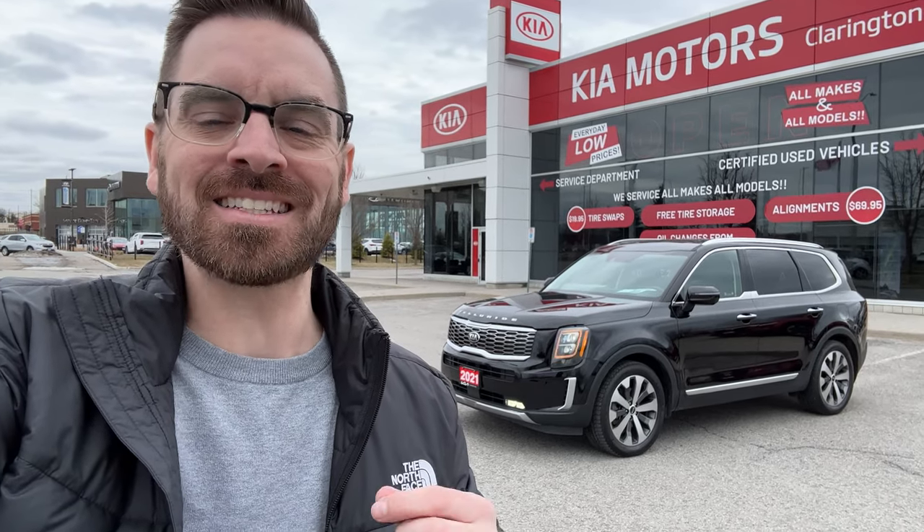Ladies and gentlemen, welcome to Clarington Kia. Behind me, I've got a really exciting car. This is a 2021 Kia Telluride SX, 7 passenger, black-on-black, beautiful family SUV. I can't wait to show you all the great features on this car. Let's go take a look.